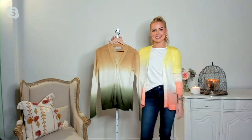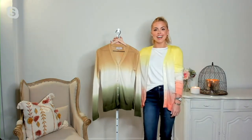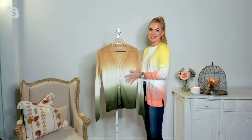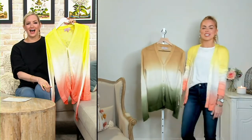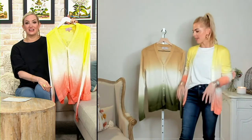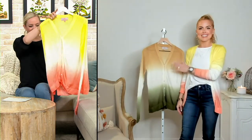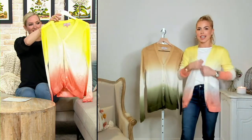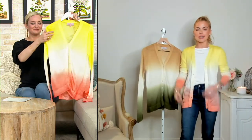The one you're wearing looks like a beautiful sunrise. The other one looks like something very beautiful happening in the desert. Something foresty, something deserty here, and then a really happy sunrise or sunset here.